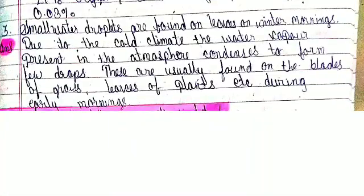Third number: Small water droplets are found on leaves in winter mornings. Due to the cold climate, the water vapor present in the atmosphere condenses to form tiny drops. These are usually found on the blades of grass and leaves of plants during early morning.